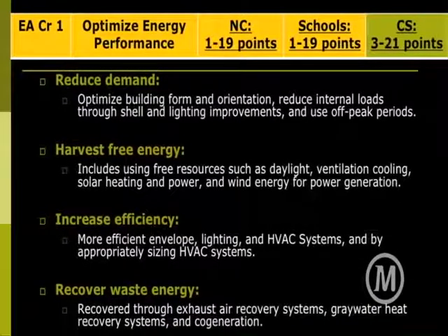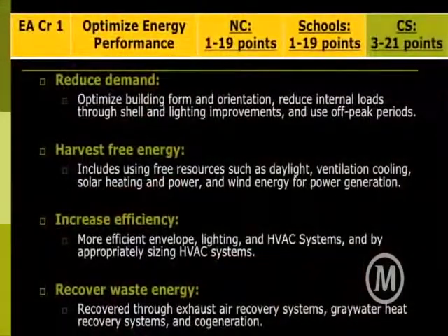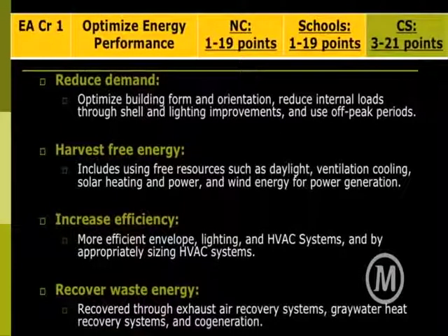First, you want to reduce demand — that has to do with your building orientation on site, maximizing opportunities in terms of solar gain, blocking direct sunlight, and letting in indirect light. There are a lot of design considerations related to how you're oriented on site. Maybe natural ventilation is the option — you want to look at which way you're getting the most wind. Harvest free energy: use things like passive heating and cooling, maybe having a concrete floor that absorbs sunlight coming through your windows and releases it when it's colder at night.